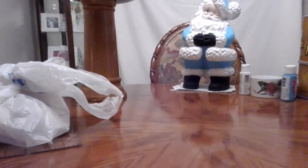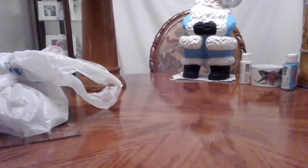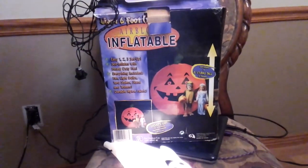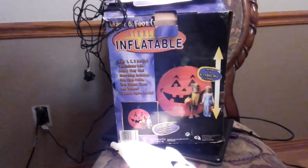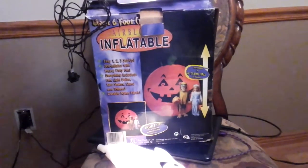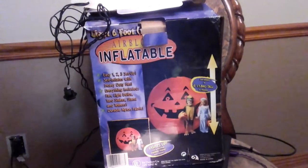First I'm going to start with an estate sale that we went to. I ended up getting a couple Christmas items, but actually my favorite things were some Halloween items. I got this 6-foot air blow-up inflatable pumpkin, and I did actually blow it up in the backyard — I'm sure my neighbors thought, what the heck is she doing, it's Christmas — just to make sure it works. You just plug it in and it blows up and it has a little stand attached to it, it's really cute.